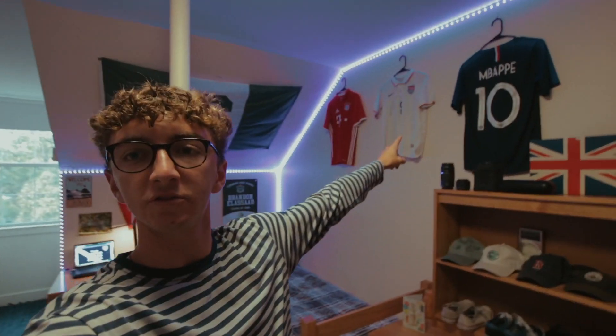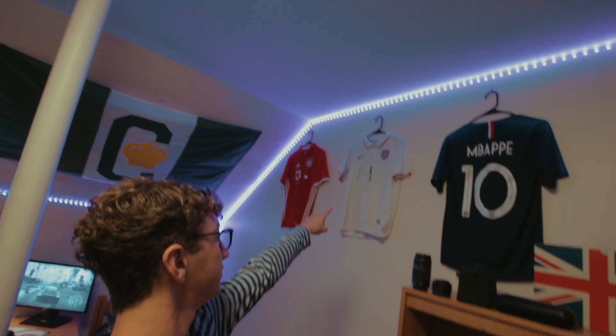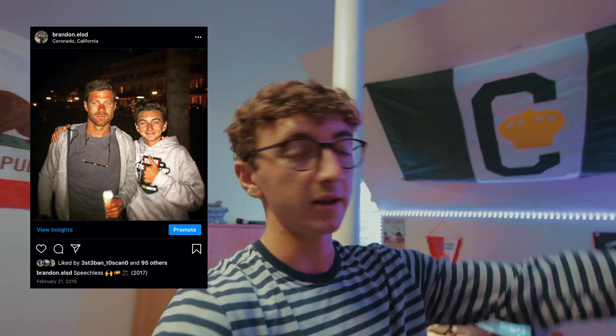Moving along we've got the jerseys — the Mbappe jersey, the signed Dempsey and Jozy Altidore jerseys. My favorite, most prized possession is my signed Xabi Alonso jersey. I'll flash the picture up on screen — when I met him he was in my hometown at the Hotel Del, so I got that signed by him.